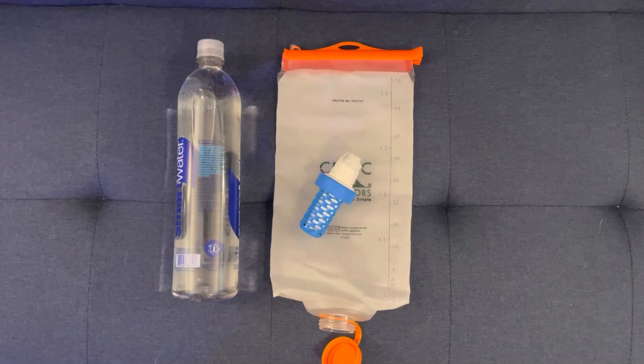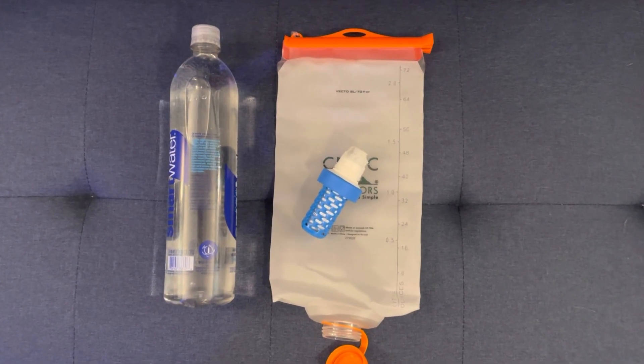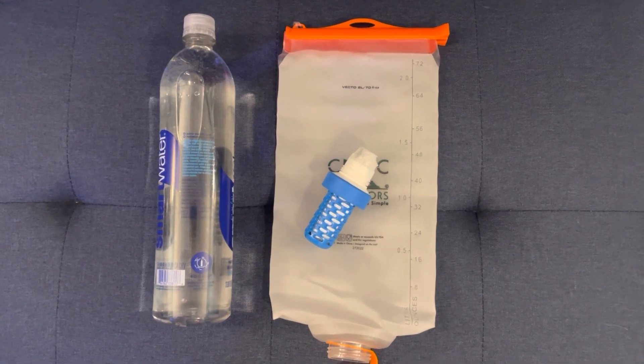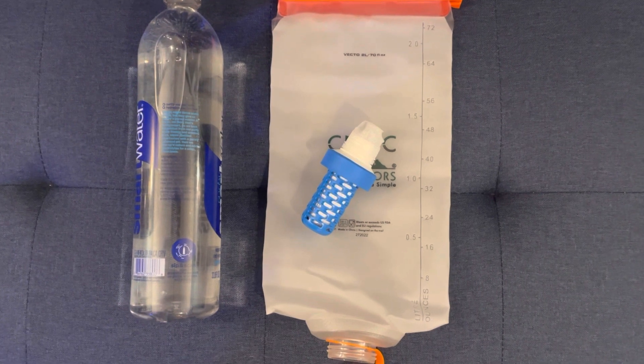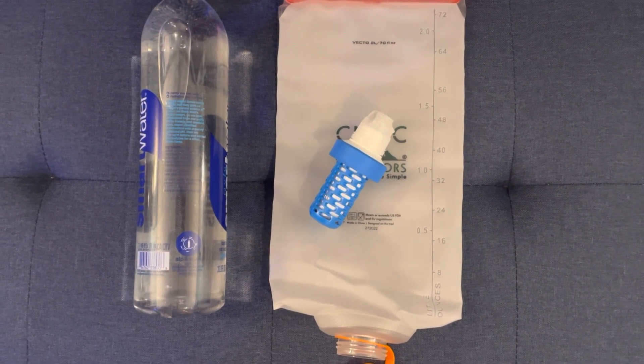I've decided to use the Katadyn BeFree for water filtration. To accompany this, I have a two-liter Cnoc bag. I'm also bringing emergency water purification tablets.